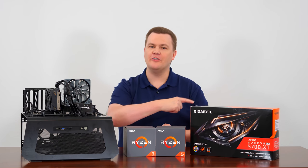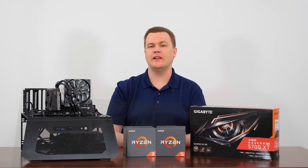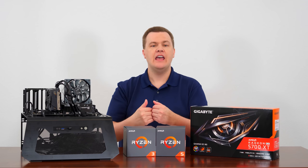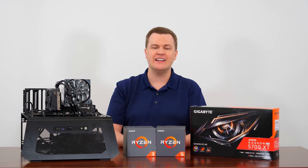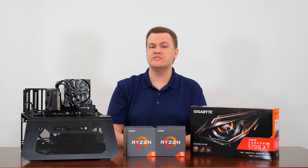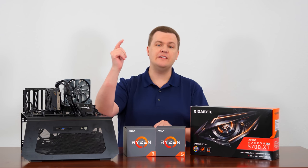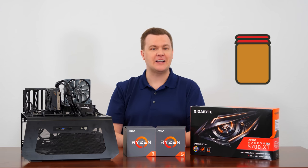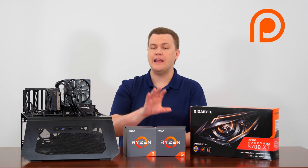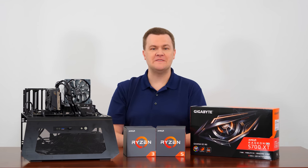Thank you all so much for watching all of those benchmarks. These videos take days to put together between benchmarks, construction, filming, and editing, so your support by simply watching is appreciated. Hit that like button, leave a comment for engagement down below, and if possible, support us using the affiliate links in the description — they directly support the channel at no extra cost to you, regardless of what you buy. If you're able to go beyond that and directly support the channel using either Patreon or Floatplane, there are some benefits to doing so, and we use that support to make more videos more often.